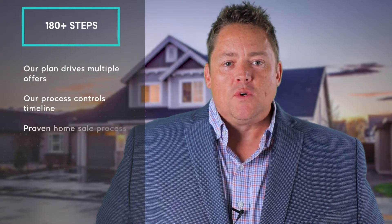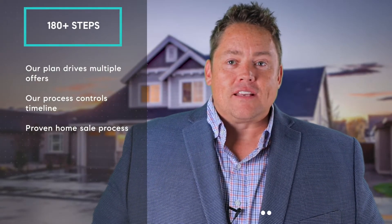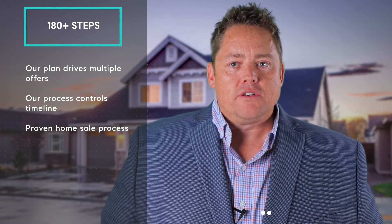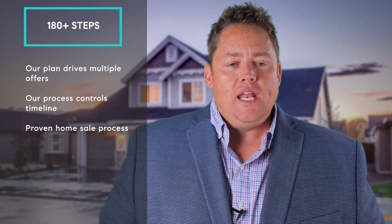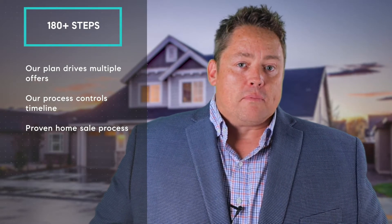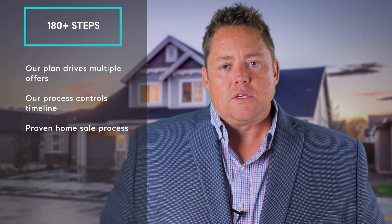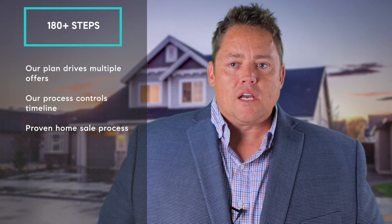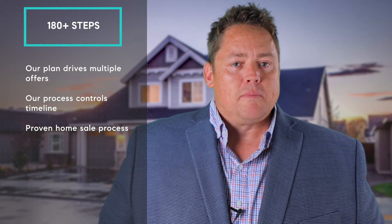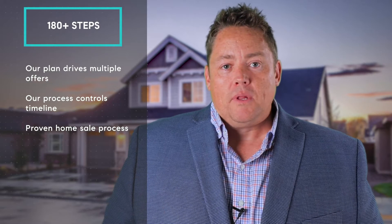There's really so much that goes into a typical home sale. In fact, there are easily 180 plus actions, research steps, procedures, processes, and reviews in any given successful residential real estate transaction that are provided by a full-service real estate broker like ourselves in return for a sales commission. Depending on the transaction, some of these may take minutes, hours, or even days to complete, while some of them may not be needed or may not be applicable to your sale.